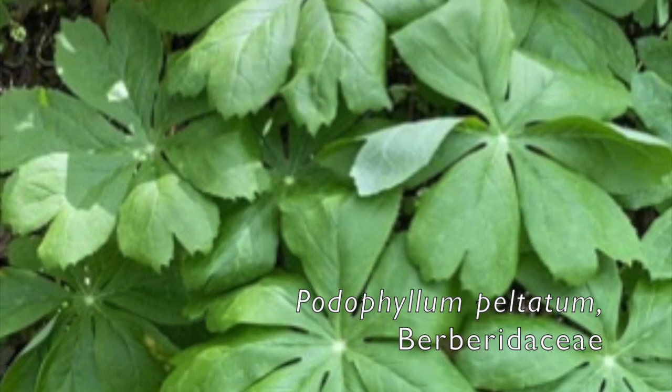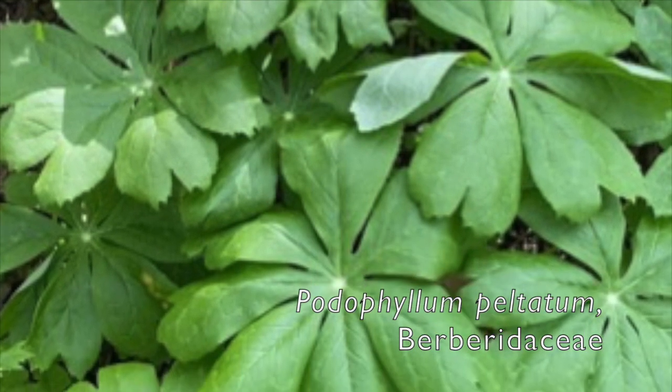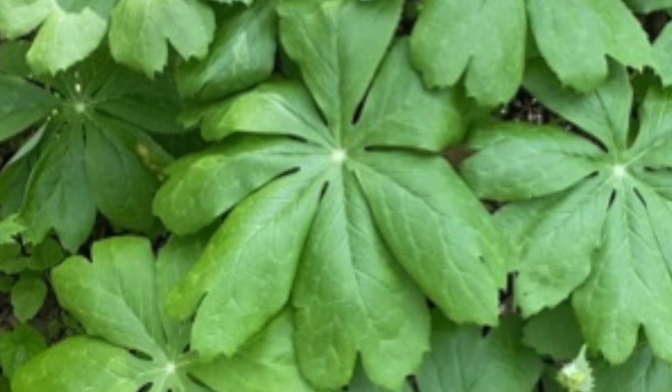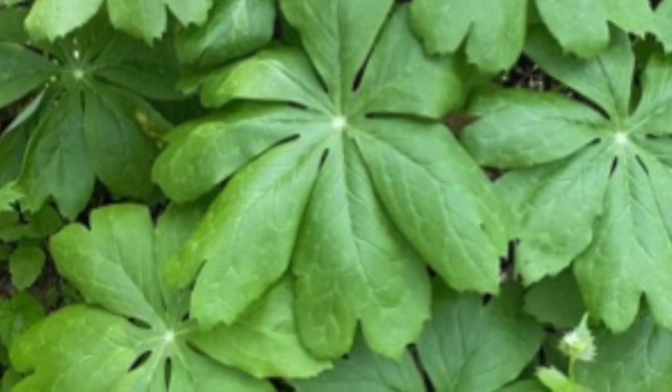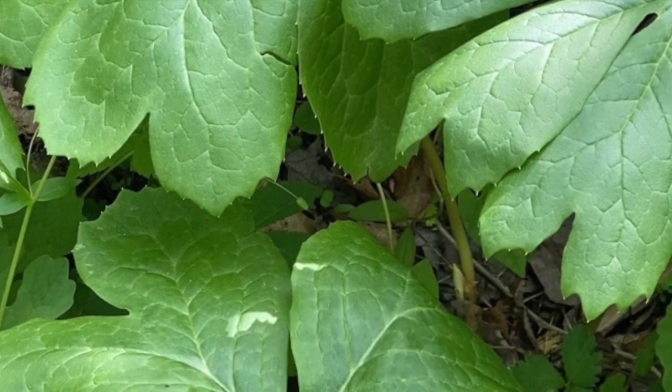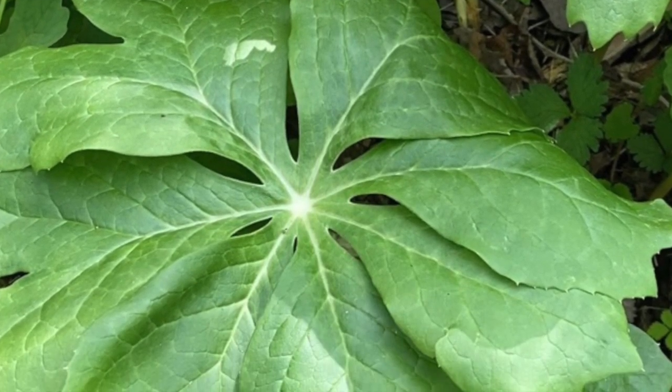Mayapple, also called Mandrake — Podophyllum peltatum, family Berberidaceae. This species usually grows in colonies. The umbrella-shaped leaves are a very familiar sight in the northeastern forest. A white flower emerges on a short stalk in early May.